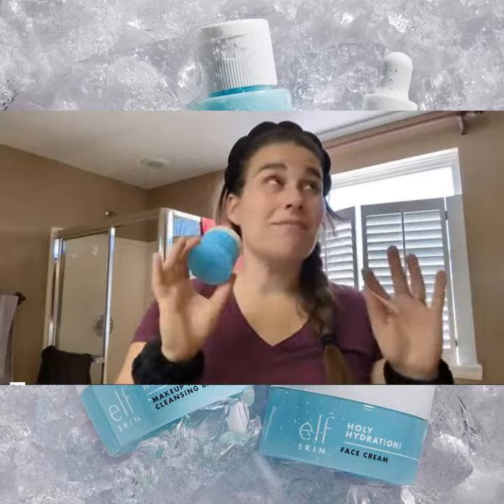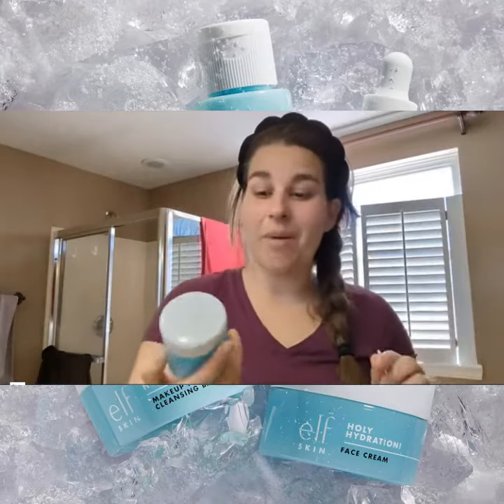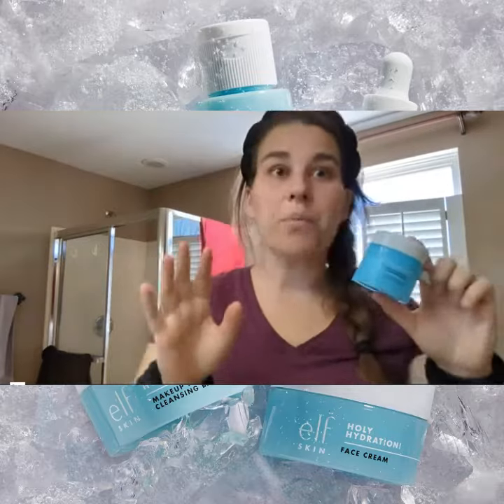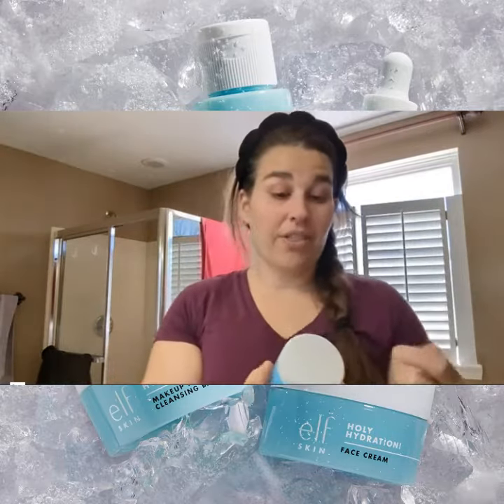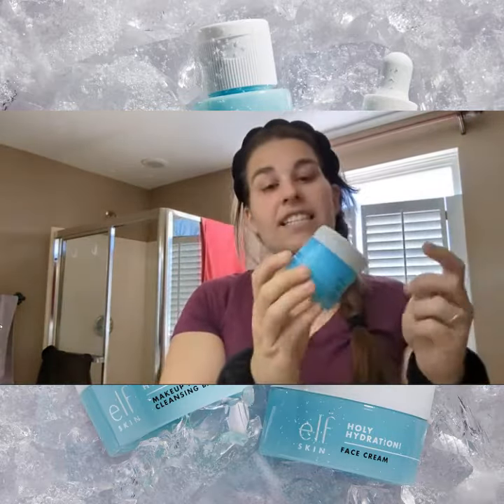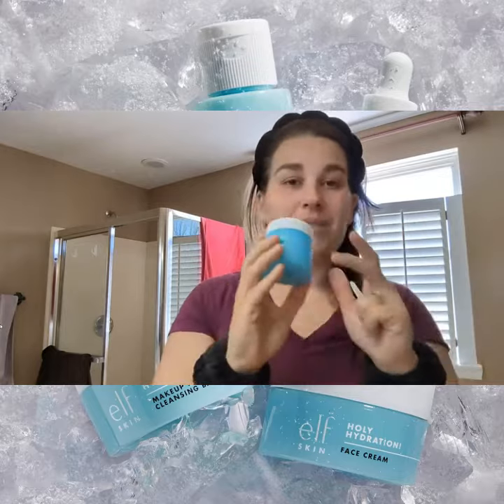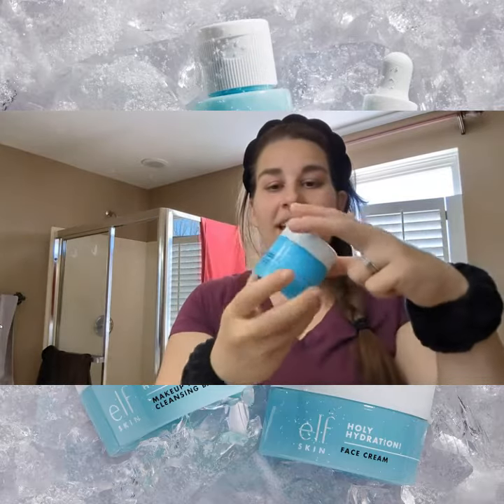I wanted to share with you one of my newest favorite products. If you've been following, e.l.f. has hit it out of the park this year with their makeup and their skincare line. I just ran out of another cleansing balm I was using that was a little pricier, so I decided to try the e.l.f. one out.